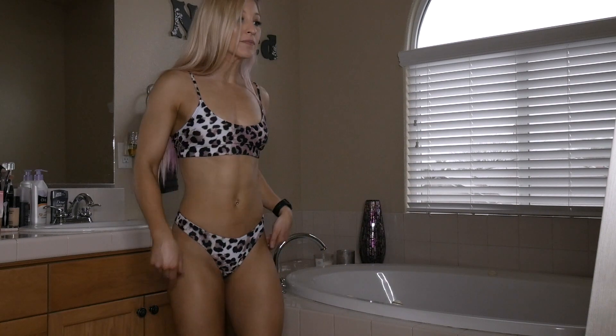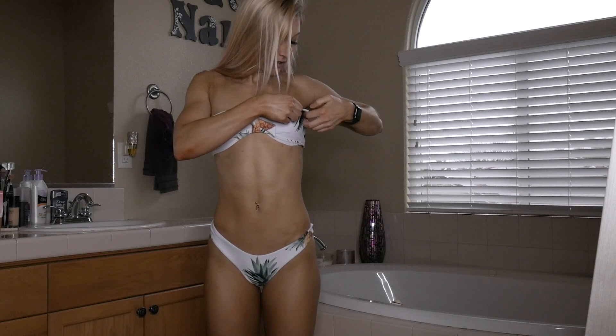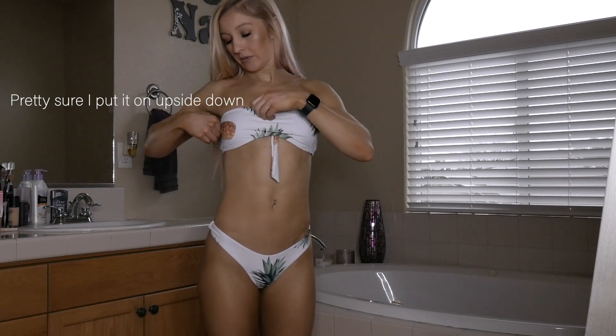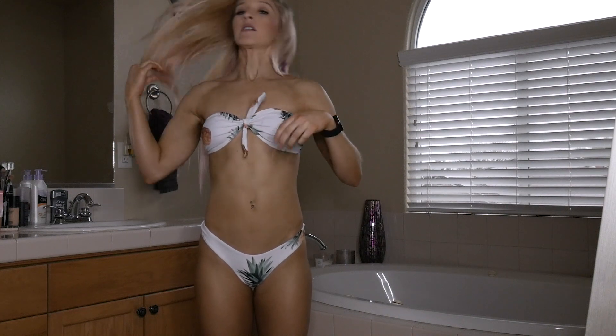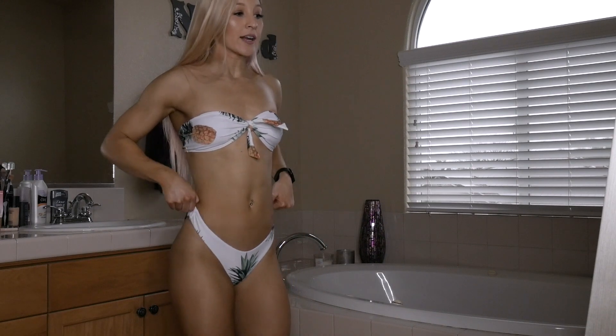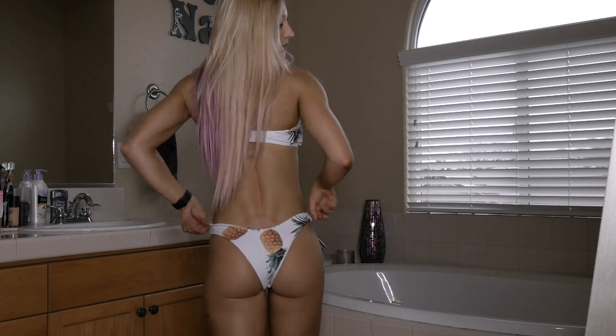How cute is this one! It doesn't have any straps — it's a bandeau style. It's definitely another high-waisted one like the leopard, but it's just so cute. I really want to take a picture holding a pineapple in this, you know? I'm definitely not the only one who thinks like that.